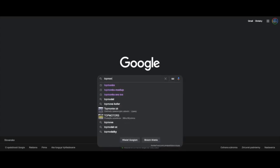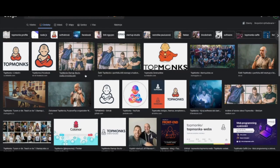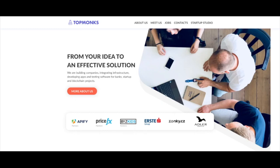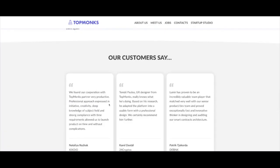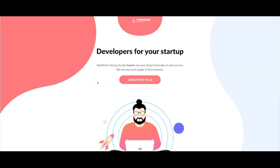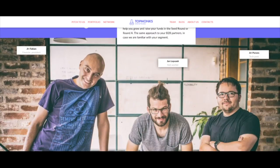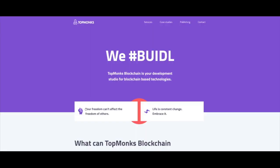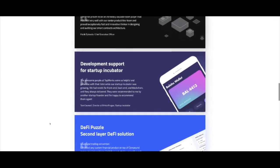Hello guys, we are Top Monks, we are a software house. We do traditional software development for large corporations, banks, fintechs, startups, etc. We also have a startup studio where we invest into ideas that we love and believe could become successful startups one day. Apart from that, we also have a blockchain studio — we love the concept of freedom, decentralization, and blockchain technology, and we've done quite a lot of projects already. Here are some case studies.